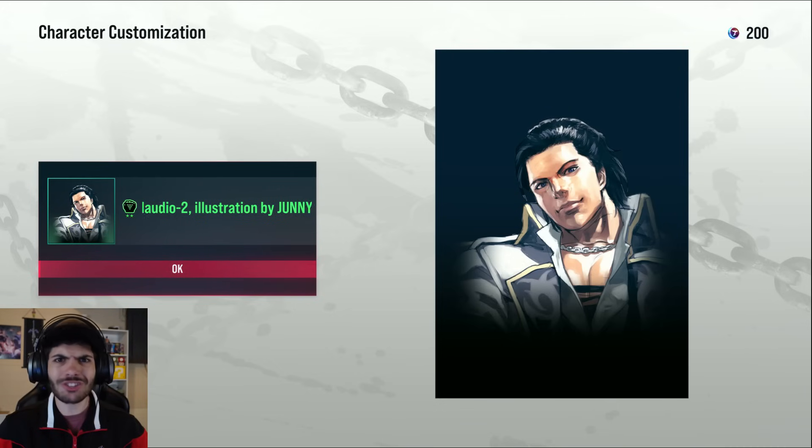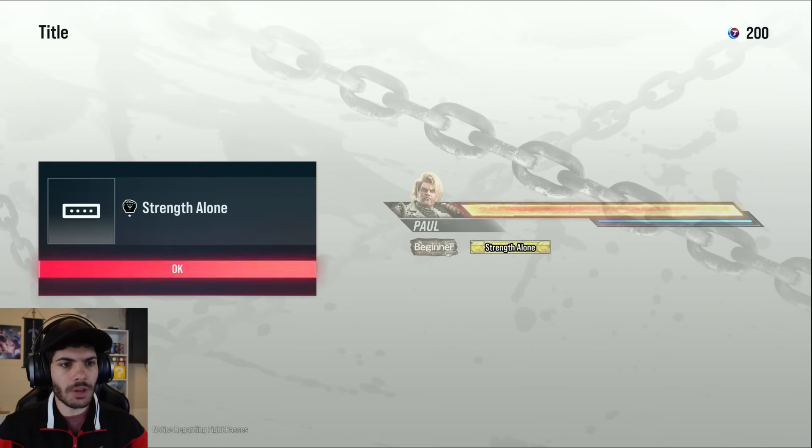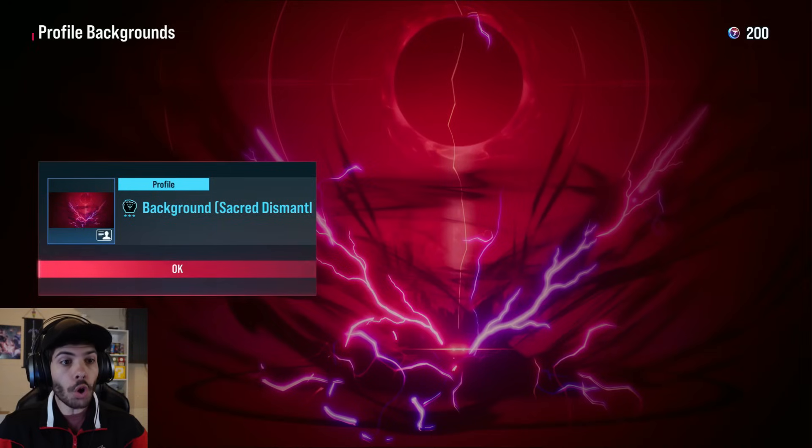Ooh, Claudio illustration — that one looks sick. Another hit effect, just a different color. 'Strength alone' — I like that, for the life bar. You gotta complete the marine life set.